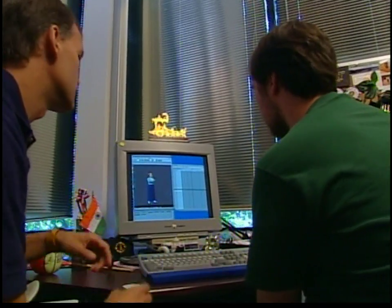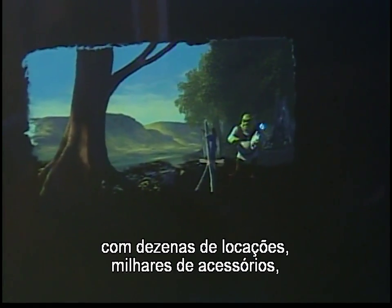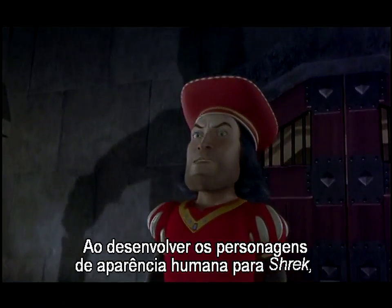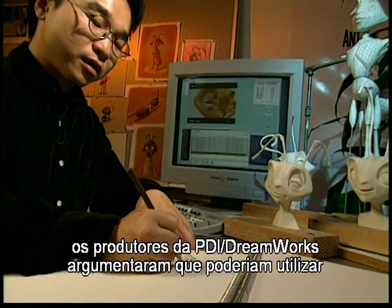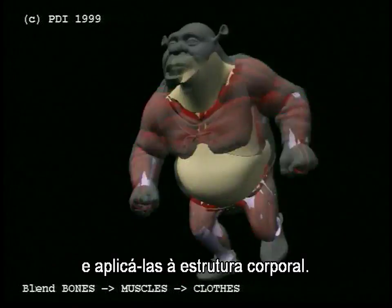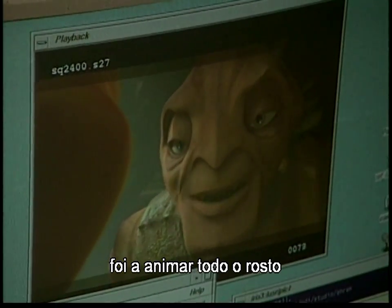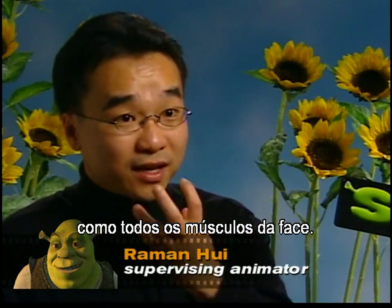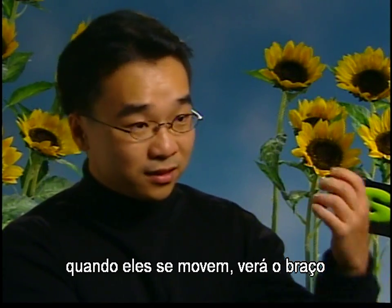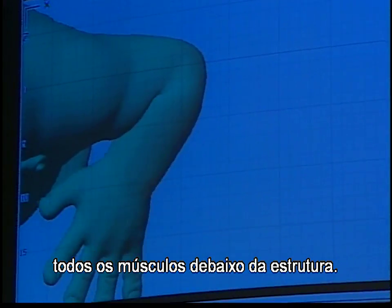Once the animators had created believable human-like characters, they began putting them into a rich and detailed world with dozens of locations, thousands of props, and realistic visual effects. In developing the human-like characters for Shrek, the producers reasoned they could apply the award-winning proprietary facial animation tools from Antz to the whole body structure. One thing we learned from Antz was animating the face with all the muscles. On Shrek, we applied that to the whole body — when they move, you see the arms change shape because we have all the muscles underneath.